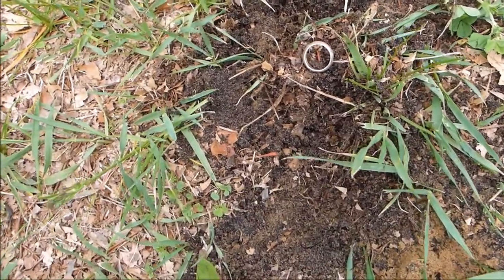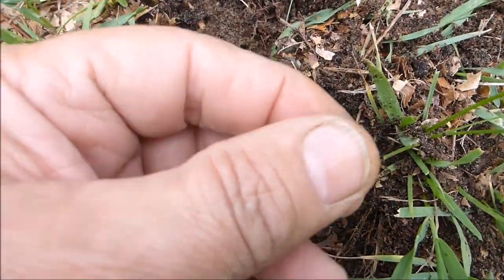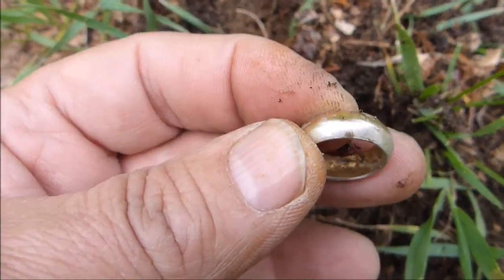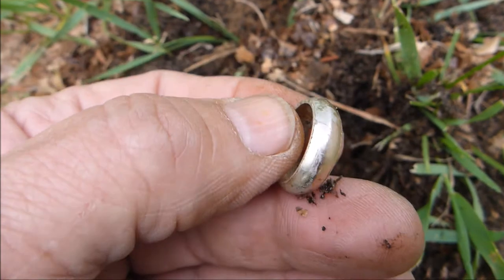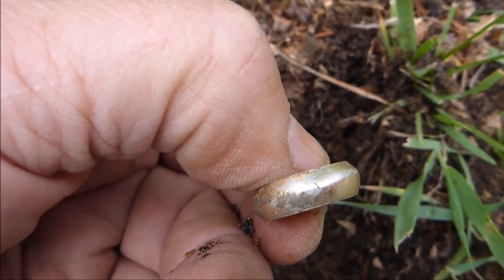Just had a high signal in a shallow hole and I dug this ring. I think it's a junker. It says India inside, but that's all I could make out. I'll clean it up more when I get home and see if it shows anything else.